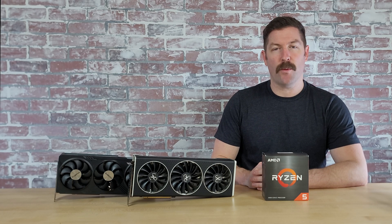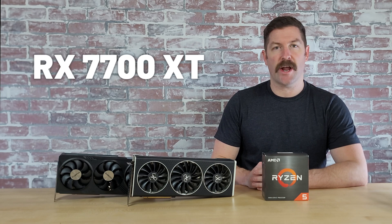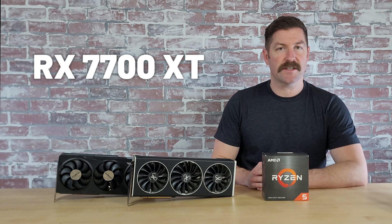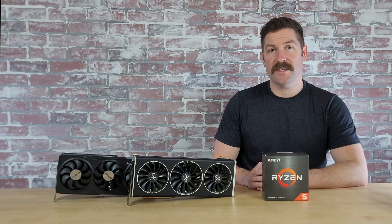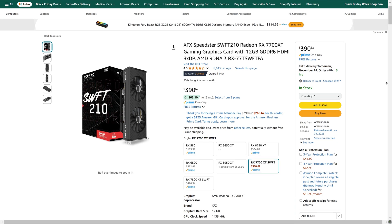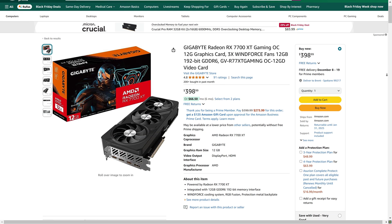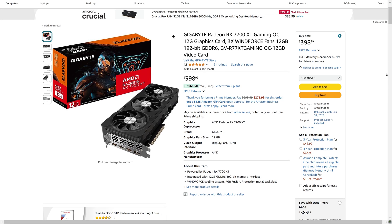The next best GPU to consider pairing with the 5600X is AMD's RX 7700XT. At nearly $100 cheaper than the RX 7800XT, the 7700XT offers excellent performance at 1080p and good enough performance at 1440p for 1440p gaming as well. Recommended cards at a reasonable price include the XFX Speedster Swift 210, the XFX Speedster Quick 319, and the Gigabyte Gaming OC edition, all currently under $400.